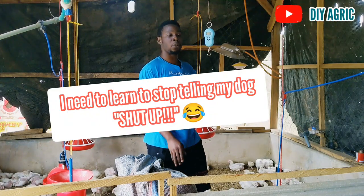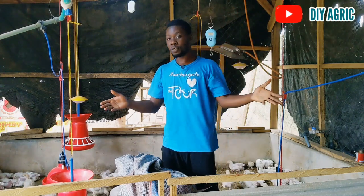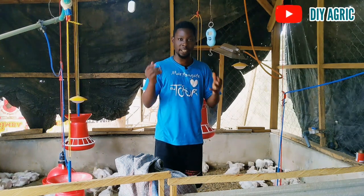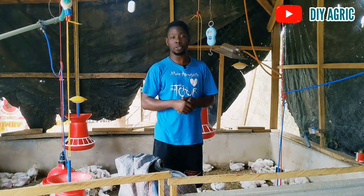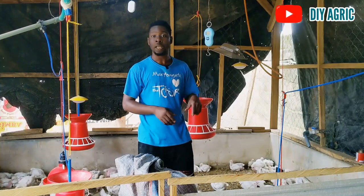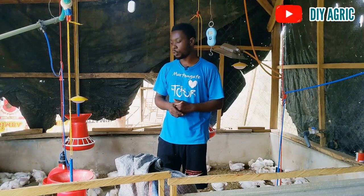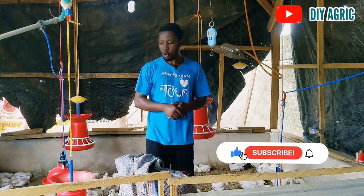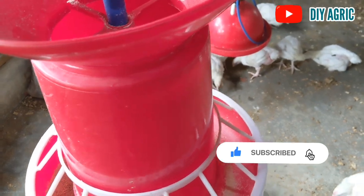Welcome back to DIY Agrig, your number one animal scientist and poultry success partner. This channel is where I talk about poultry farming and help poultry farmers excel and succeed. If you want to learn more about poultry farming, hit the subscribe button right away and also hit the notification bell so you get notified when I post new videos. If you're liking the content of this video, click the thumbs up button. As you can see, I've already packed this side of the house.